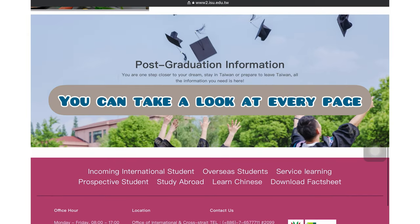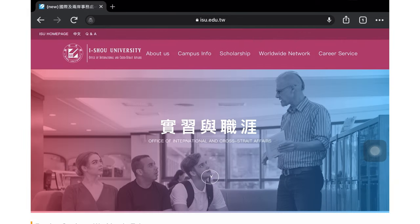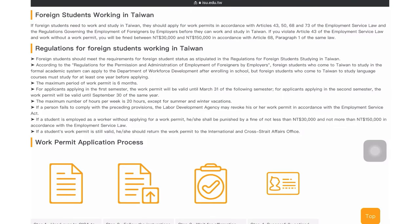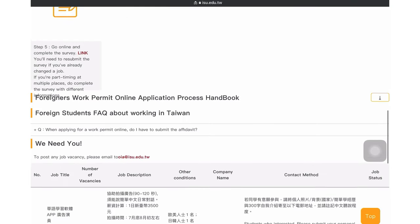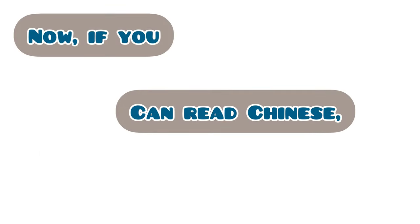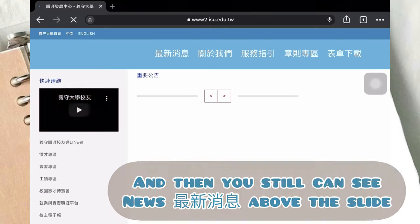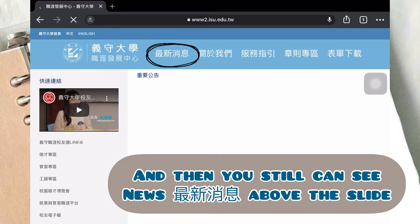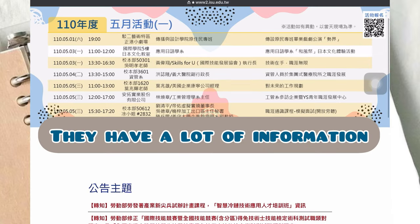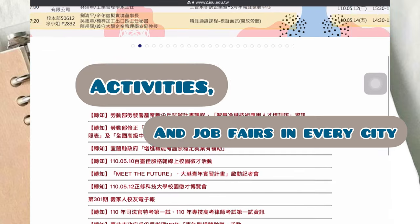You can take a look at every page — especially the last one is very useful for you. You can find many useful messages on it. If you can read Chinese, you can click the Chinese page, and you can still see the news above the slide. Click on it. They have lots of information: lectures, activities, and job fairs in every city.